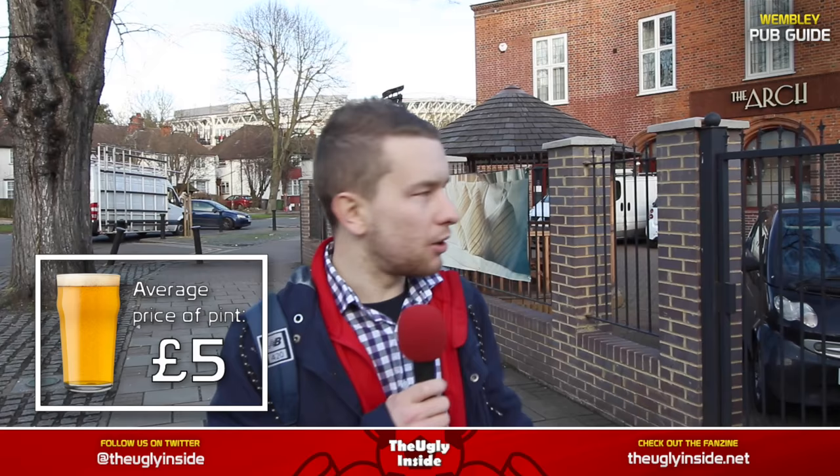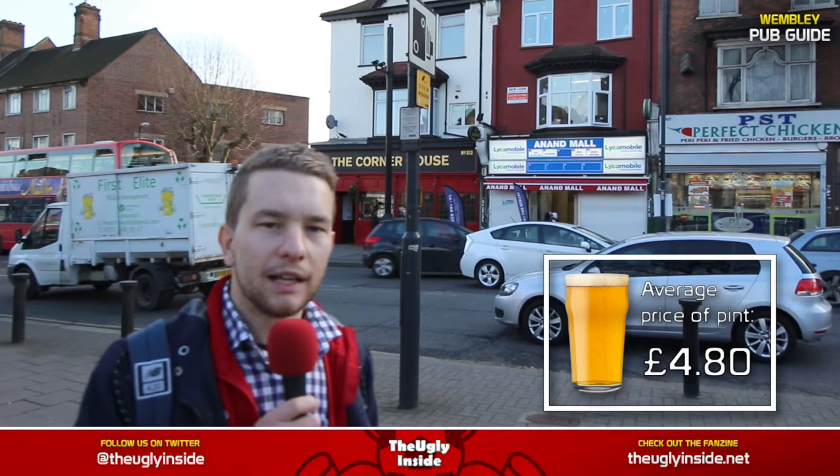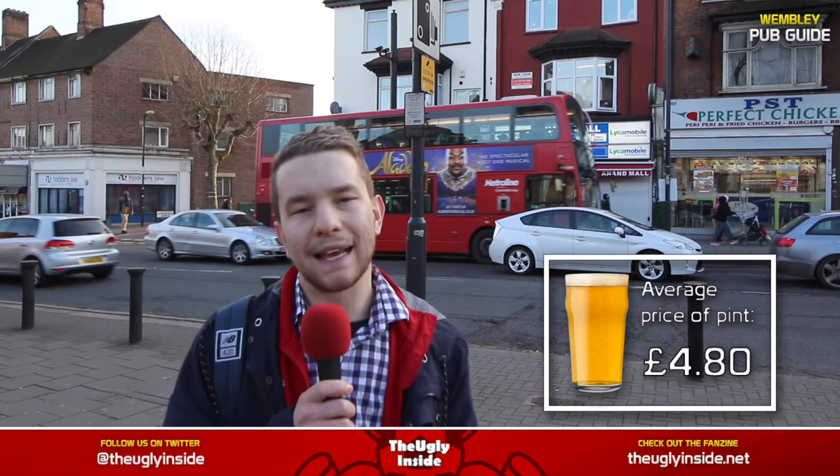If you walk down a bit further on the high street you've got The Arch, fittingly located under the arch. Behind me you can see the arch leading to Wembley Ground and the pub called The Arch — it's going to be quite lively here on match day. On the other side of the street you've got The Corner House, which is another decent little pub less than a 5-10 minute walk to the ground. Make sure you guys get down here early to either The Arch, The Corner House, JJ Moons, Liquor Station, or any of the other pubs we've mentioned, and of course the historic Green Man as well.